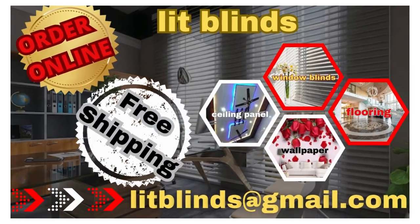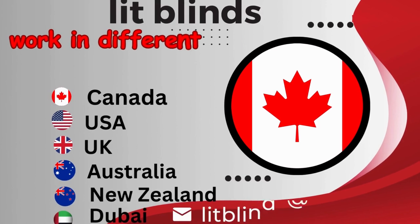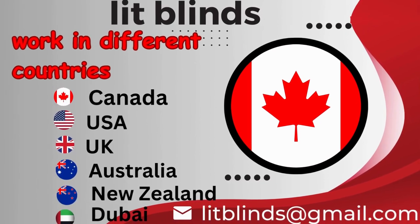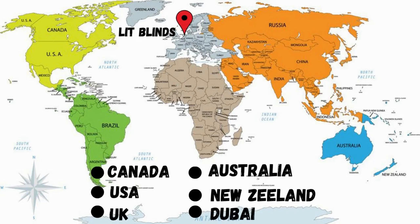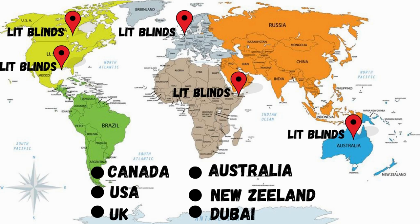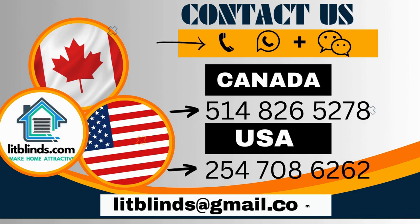Order online for free shipping. Lit Blinds operates in different countries: Canada, USA, UK, Australia, New Zealand, and Dubai. Lit Blinds provides free shipping and 50% off in each country. Order quickly to save money. Contact us — Canada: 514-826-5278, USA: 254-708-6262, or email islipblinds@gmail.com. Lipblinds.store operating worldwide.